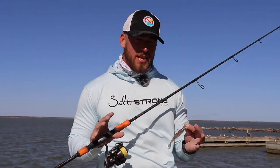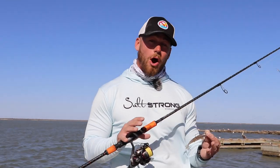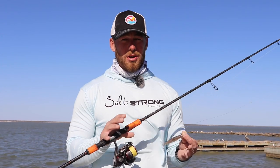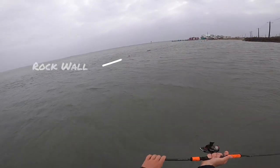Most of us know sea trout like to hang around seagrass and the big flats, but an area that I see a lot of people pass up are big docks and rock walls. Trout are really serious ambush predators and structures like pier pilings or the big rocks that they can sit behind when the current's passing through them is going to allow them to have a really good ambush spot.